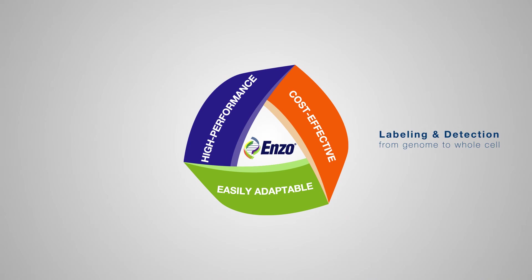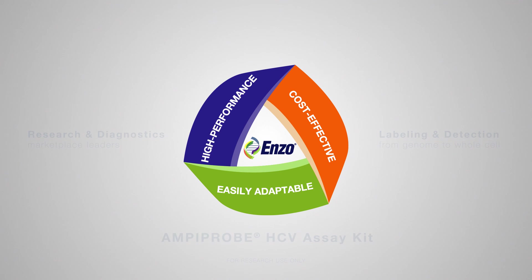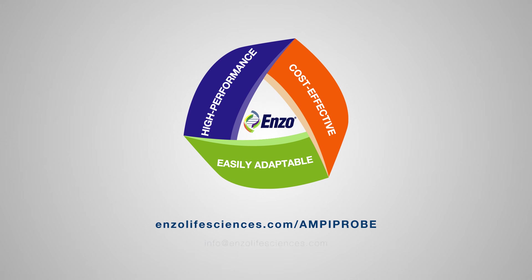Enzo is a pioneer in labeling and detection technologies from genome to whole cell across research and diagnostic markets. The AmpiPro platform is a perfect example of how Enzo continues to provide relevant, reliable, and cost-effective solutions for the healthcare market. To learn more about Enzo's AmpiPro technology, please visit the Enzo website.